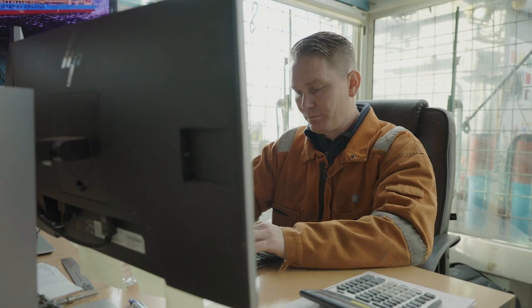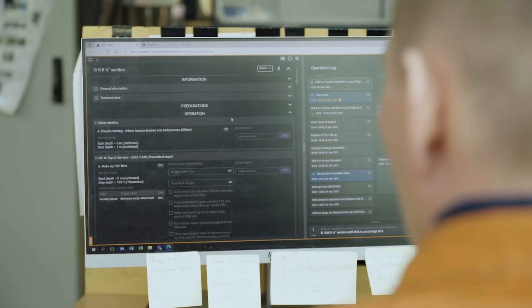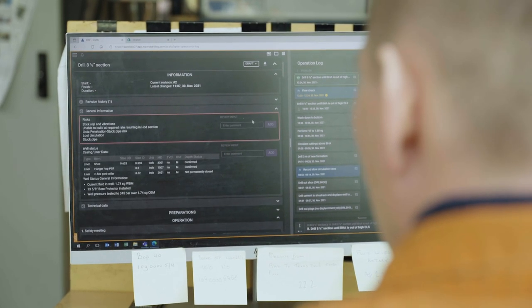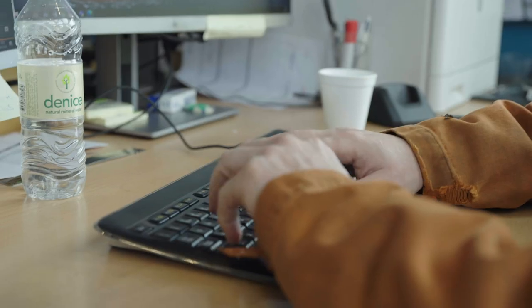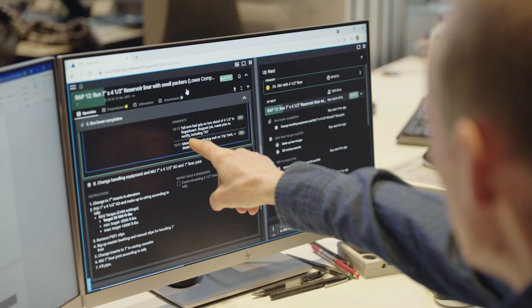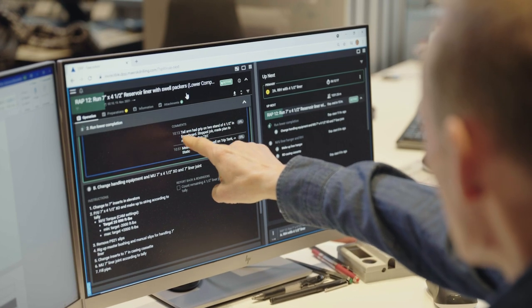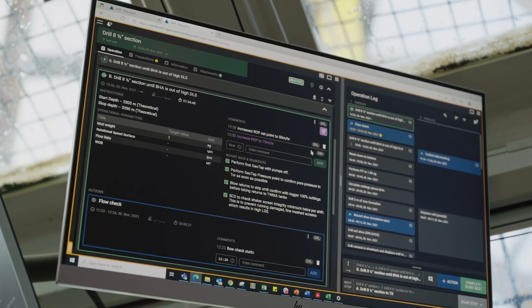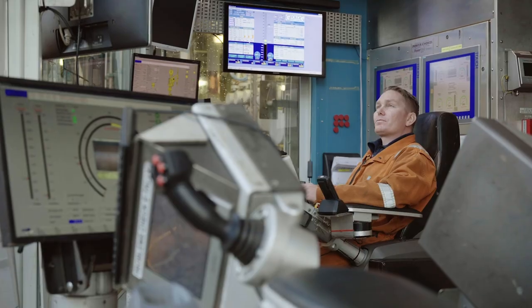Both Peter and Jens have begun using RigFlow, a tool that digitizes the workflows between all those involved in drilling operations. RigFlow connects the rig operations directly with the operator's well plan for all to follow in real time. Via RigFlow you have real-time updates constantly. I find that very beneficial — to be able to follow the operations in detail without having to make phone calls and disturb the drilling.